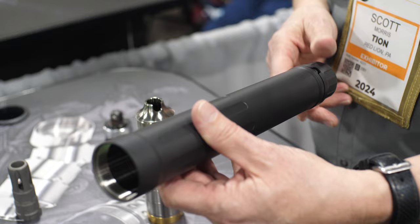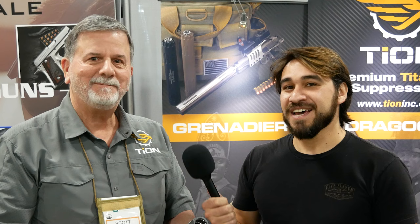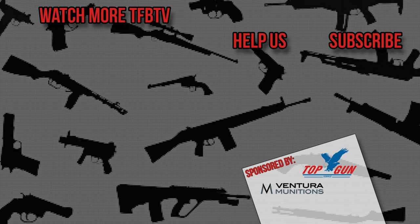I'm looking forward to shooting one of them eventually. Scott, thank you very much for showing us the new 500QD. Thanks for coming by. Guys, thank you for stopping by to watch TFB TV and TFB Showtime. Stay tuned for more from SHOT Show 2024. See you next time.